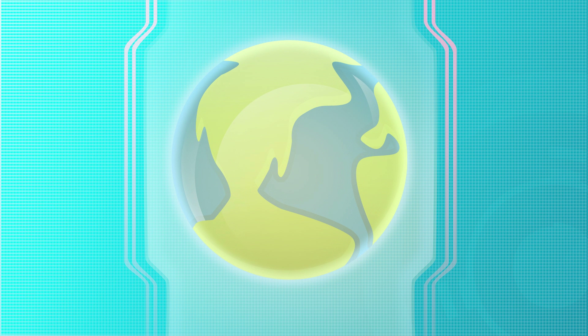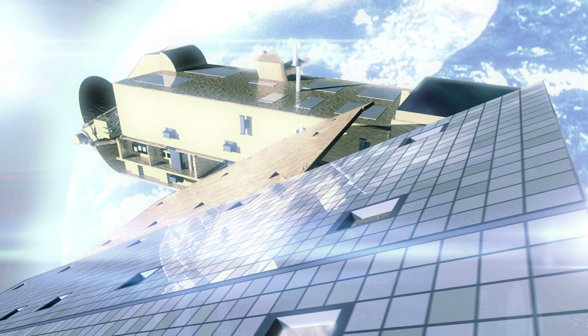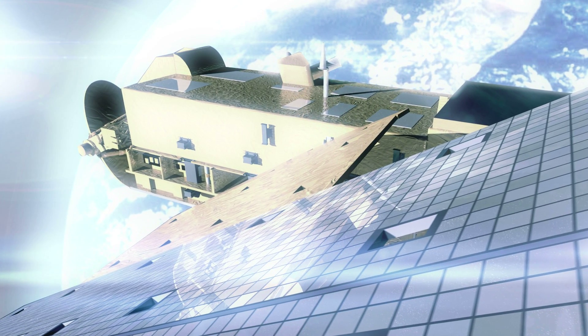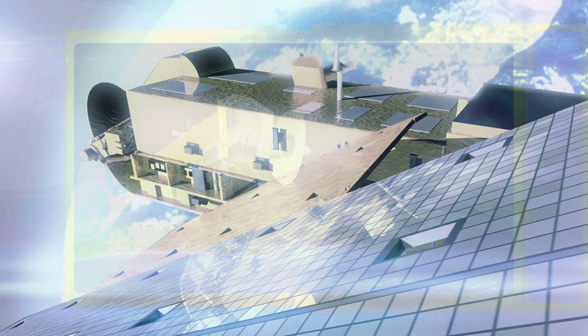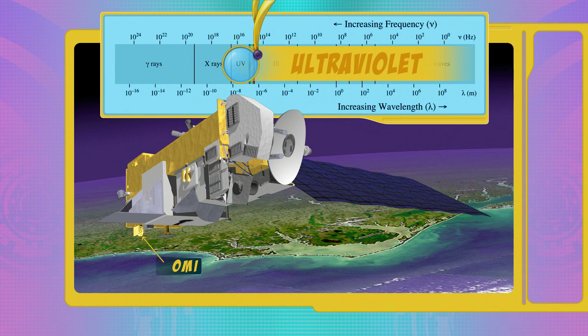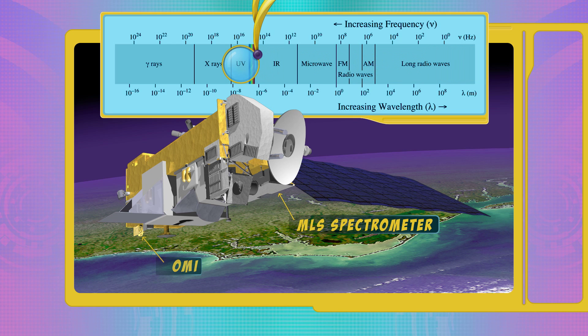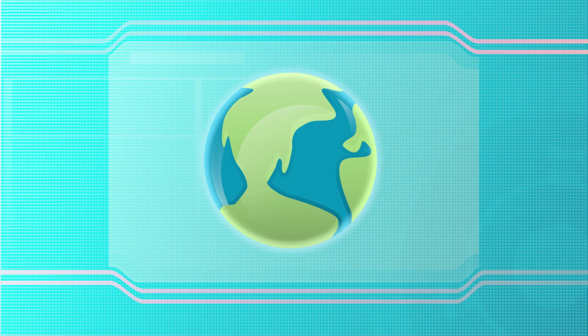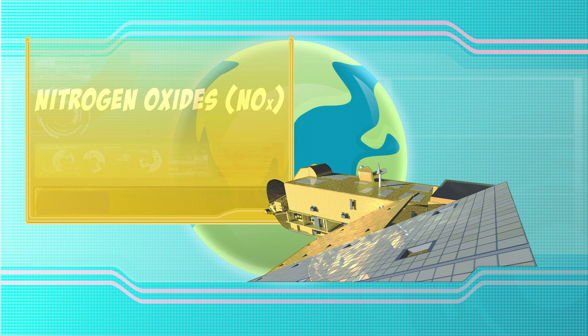But how do these instruments detect gases from space? It turns out that Aura's high-tech instruments work like really advanced digital cameras. All of them are in some sense a very sophisticated camera. They work in different wavelength ranges — one of the instruments works in the ultraviolet, which we cannot see by naked eye, and one looks in the microwave region. But it's essentially the same idea: what you're trying to look at is a spectrum. Aura's instruments make a global picture of nitrogen oxides, ozone, and other gases, thanks to devices called spectrometers that measure light absorbed by gases in the atmosphere.